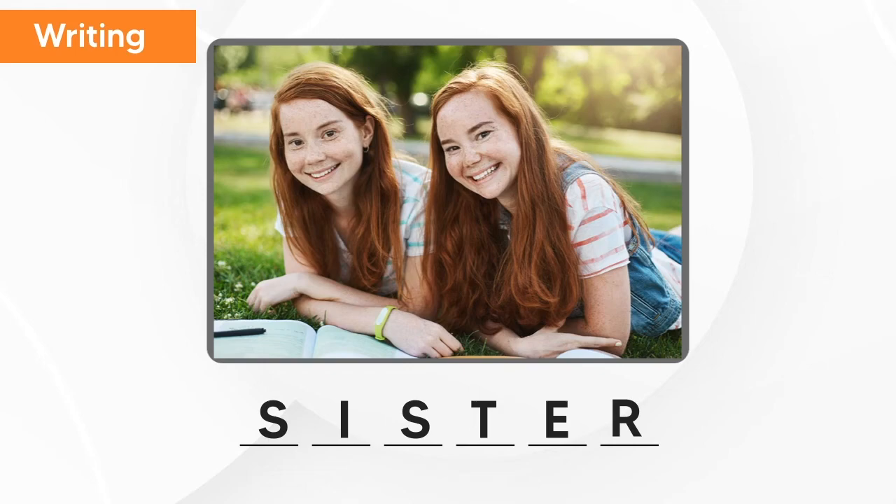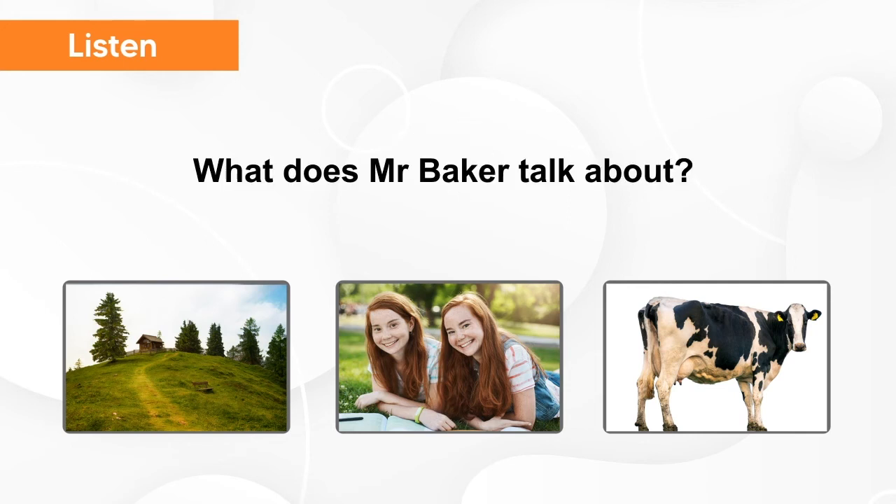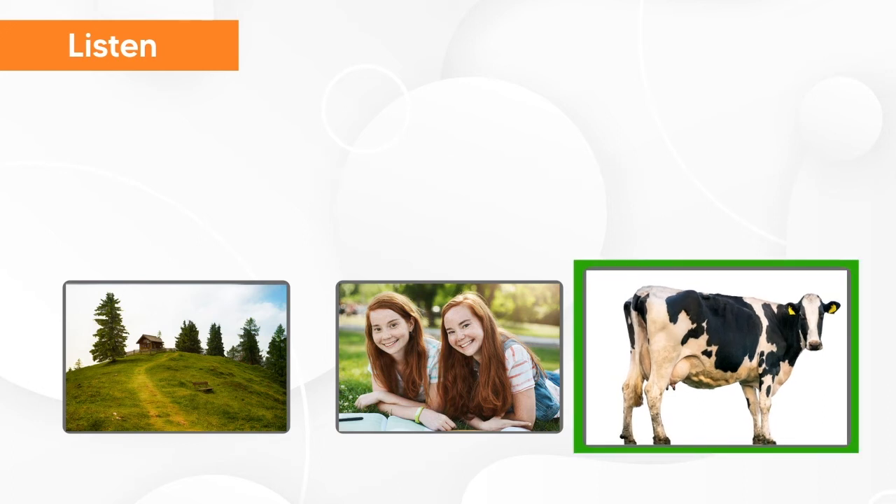Brilliant! And now, let's try to listen and understand what does Mr. Baker talk about. Old MacDonald has a farm. On his farm, he has some cows. The cows moo day and night. What does Mr. Baker talk about? Cow.